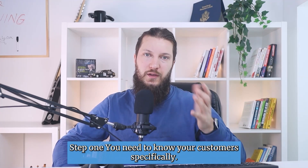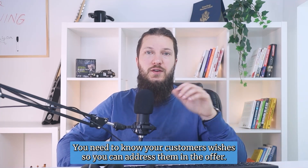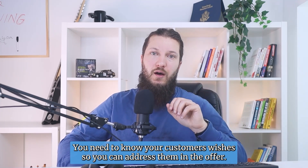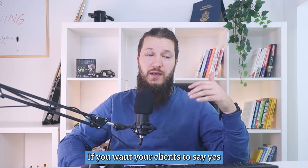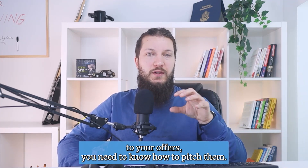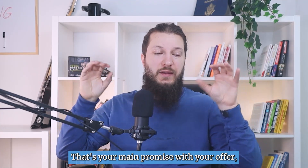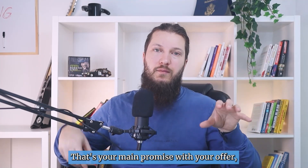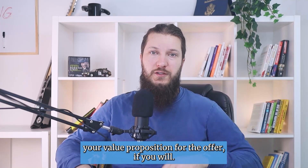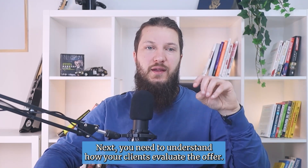Step one: you need to know your customers. Specifically, you need to know your customers' wishes so you can address them in the offer. If you want your clients to say yes to your offers, you need to know how to pitch them — what do they want to achieve? That's your main promise and your value proposition for the offer.